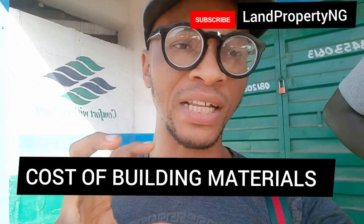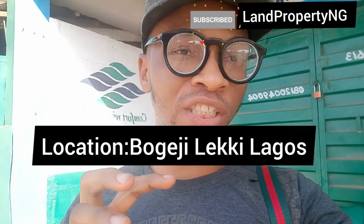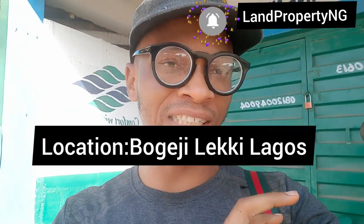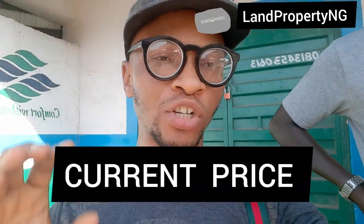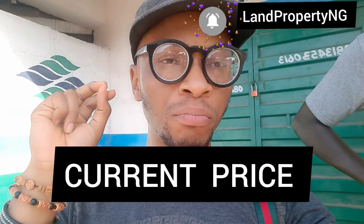Some of you have been asking for the cost of building materials, so right here I'm in Bogeje in a large shop. He sells building materials — iron rods, wood, and cement. I'm right here with him and I'll be asking about the current prices. This is November 2021. Make sure you stay to the end of this video so that you don't miss any of this.